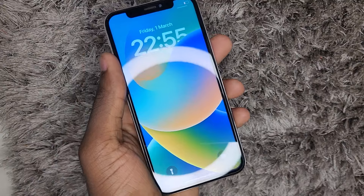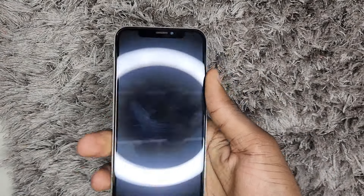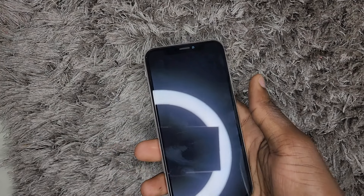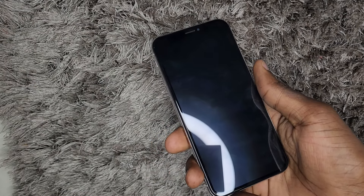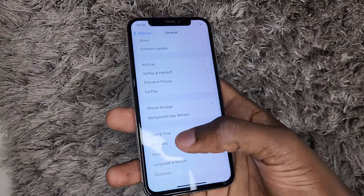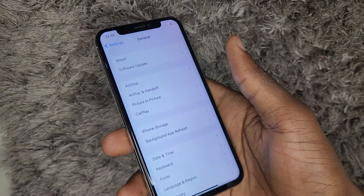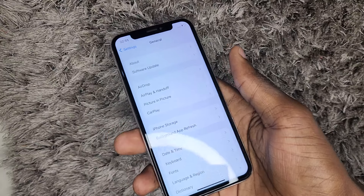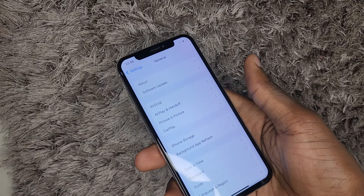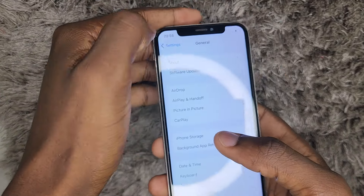Being honest, this phone still surprises me in 2024 because it still performs to the fullest. It has that nice feel of the iPhone, the iconic notch, the Face ID. But a downside is you'll be getting parts that are not original. For example, you may find a battery health of maybe 20% or even 17% if you want an original battery. Most times you'll find yourself with a serviced battery, and those batteries don't deliver as well as the original parts the phone was built with.